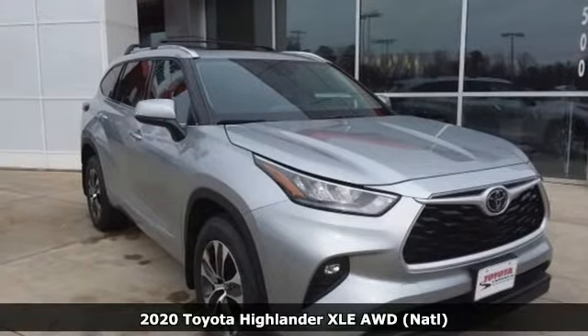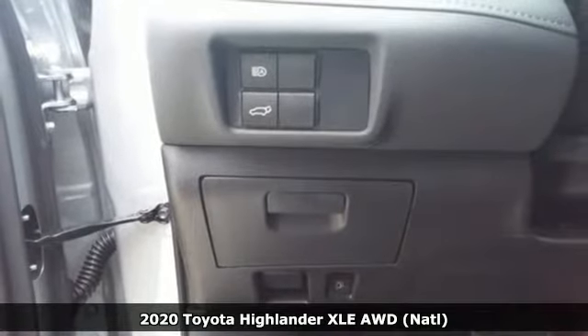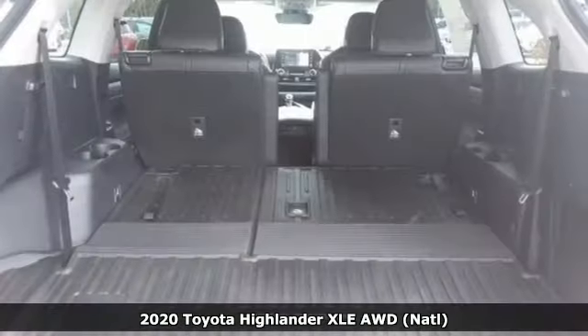Here's a new 2020 Toyota Highlander. Every drive is an exciting opportunity because your next favorite memory is just waiting to be made.